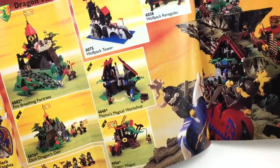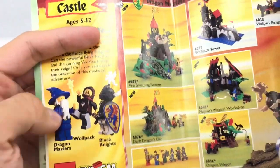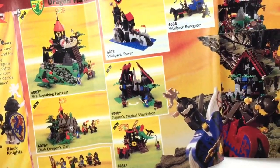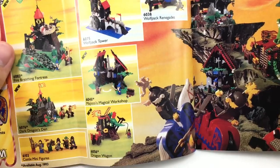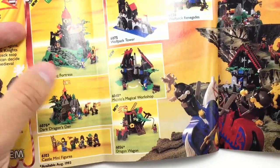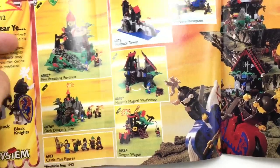Now we got some Castle. You can see they have Wolfpack, which is one of my favorite castle themes. Dragon Masters — I have Majesto's Magic Shop from that theme. And you can see there's Majesto's Magical Workshop, but the other one I have is Majesto's Magic Shop, the smaller one. Wolfpack Tower — I actually own that set; I do have to build, clean, and review it. Dark Dragon's Den, Fire Breathing Fortress. I wasn't really into the Dragon Masters, besides Majesto's stuff.